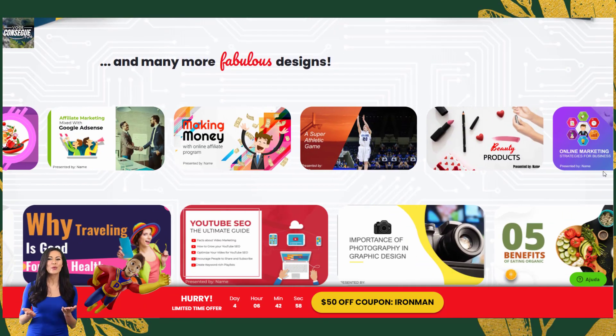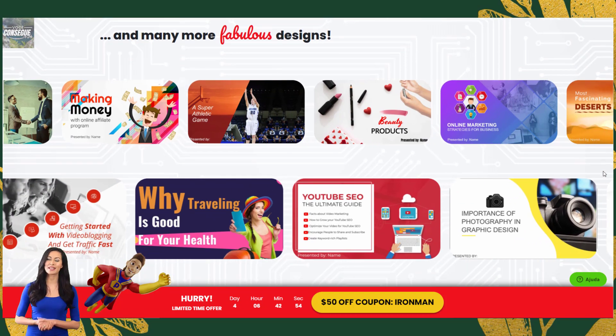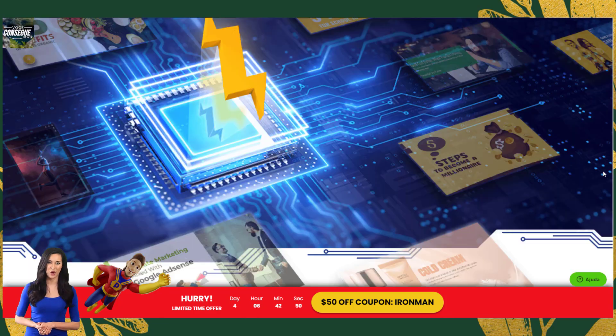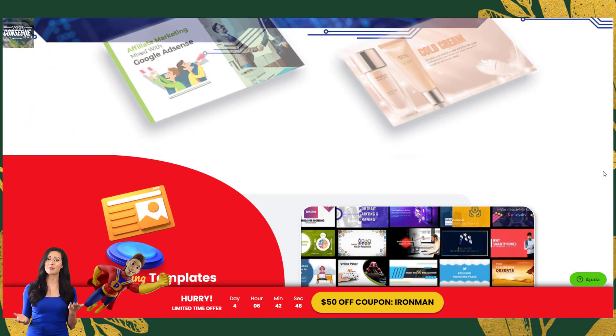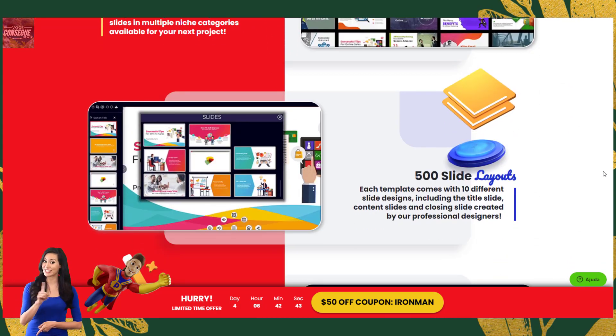Is Presenter worth the money? I was skeptical at first, but after using PowerPoint for years I realized it was time for a change. Tools like PowerPoint take ages to master and they're not designed for marketers. They also cost hundreds of dollars per year to renew your license.